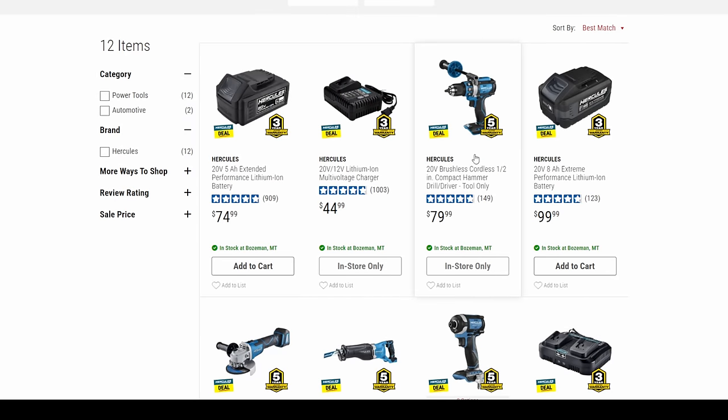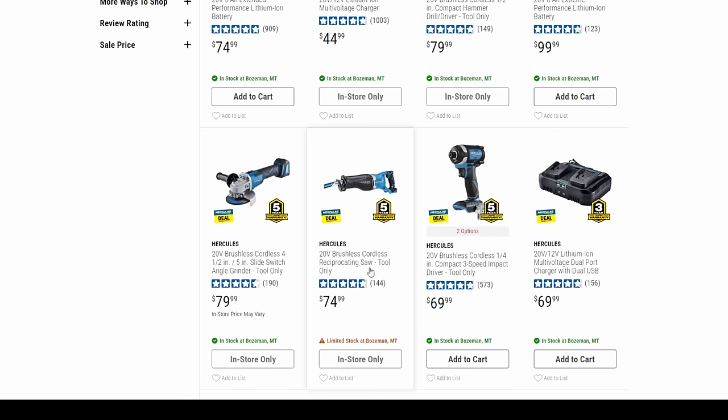In the Hercules BOGO selection, we've got the brushless cordless hammer drill, the grinder — also brushless — the brushless reciprocating saw, and the brushless impact. That thing is stellar.